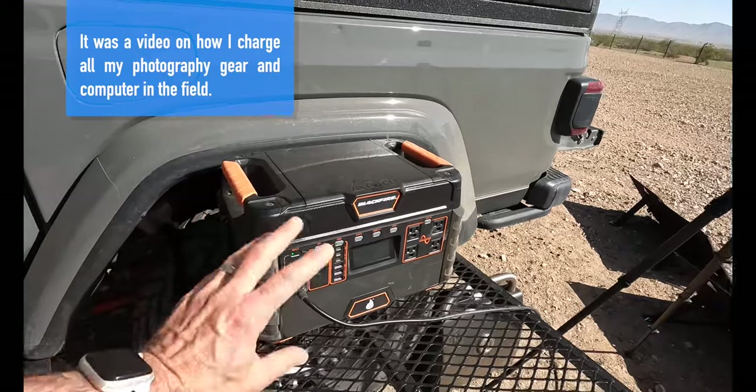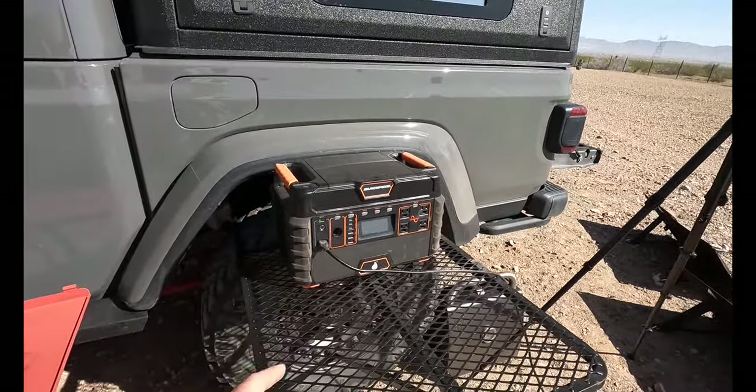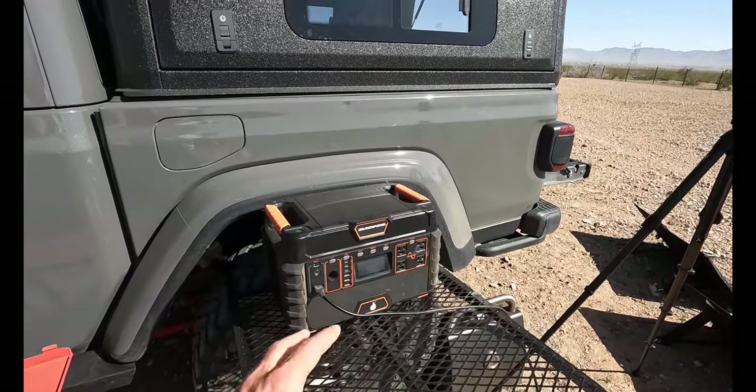I'm pretty sure we did a review about this on one of the channels — I'll put a link down below. This thing is an absolute beast and that's my power source when I'm traveling without my Turtleback trailer.